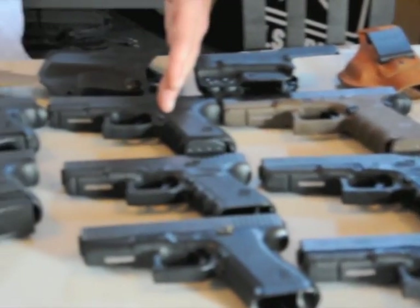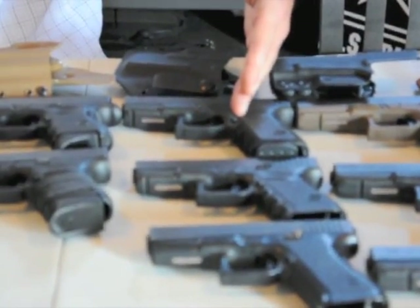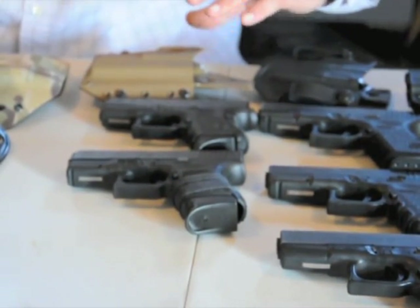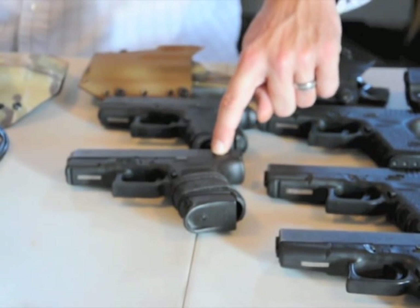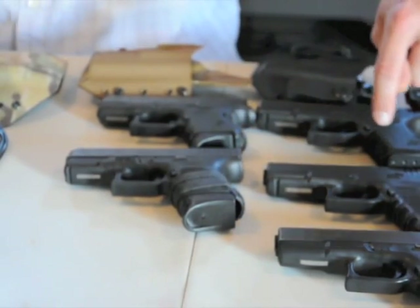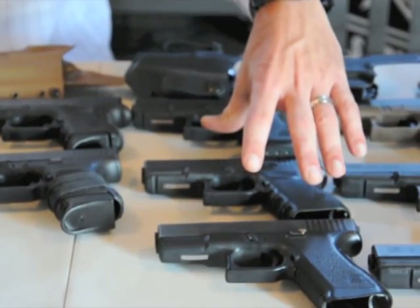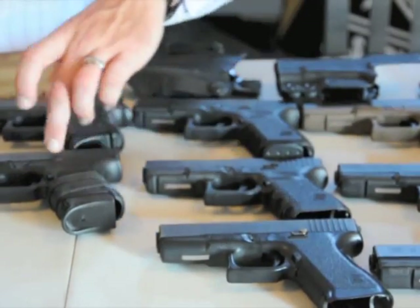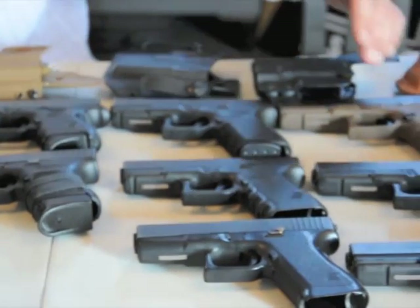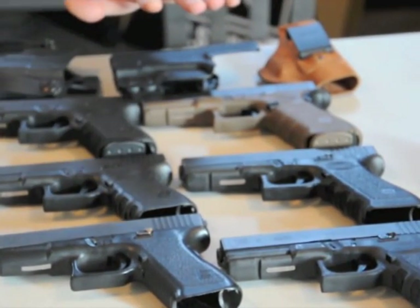In this row we have the compact size, and then these two are technically subcompact. Now this is a Glock 30, it's a .45 ACP. This is more in comparison with these type pistols — the compact — however Glock classifies the Glock 30 as a subcompact. So first we'll get started briefly.